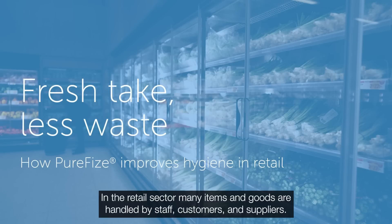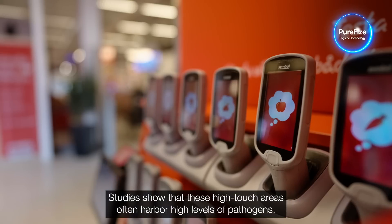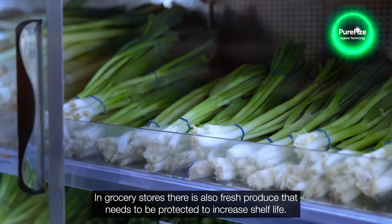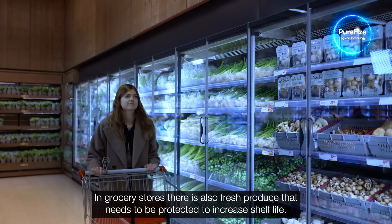In the retail sector, many items and goods are handled by staff, customers and suppliers. Studies show that these high-touch areas often harbour high levels of pathogens. In grocery stores, there is also fresh produce that needs to be protected to increase shelf life.